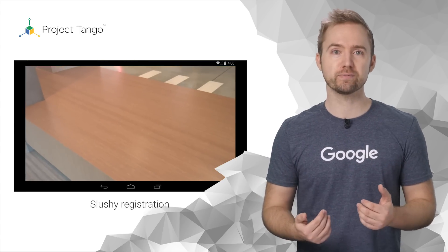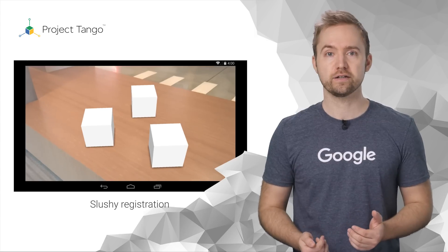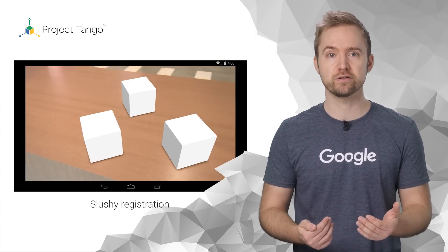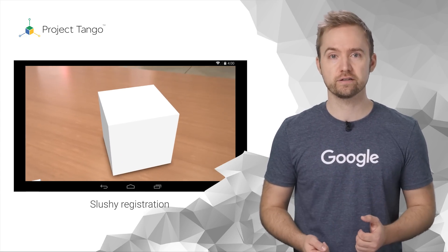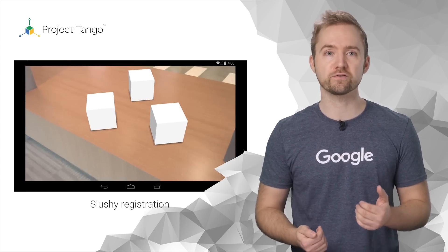To make this work, you must make sure that the camera image and the device pose are time-synced. If they are not, you will see the virtual overlay is out of sync with the camera motion — we say the experience is slushy. If on the other hand the two are time-synced, the virtual object will follow the physical world, and we say we have good registration.